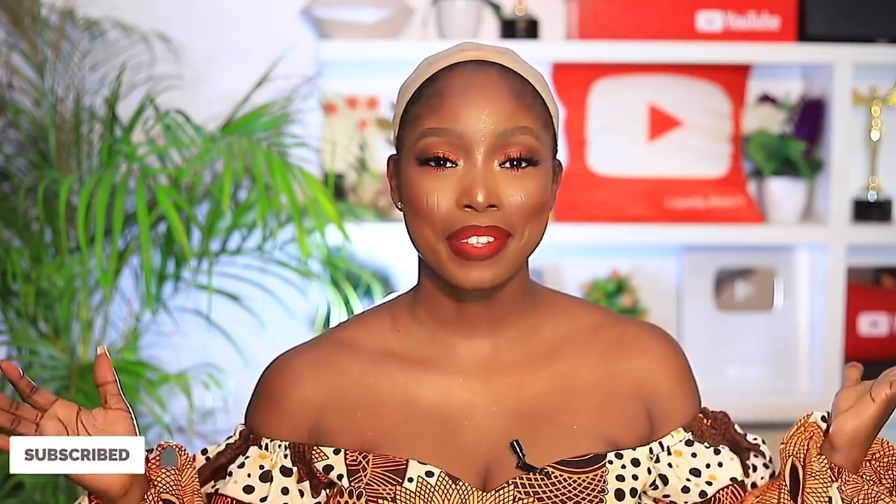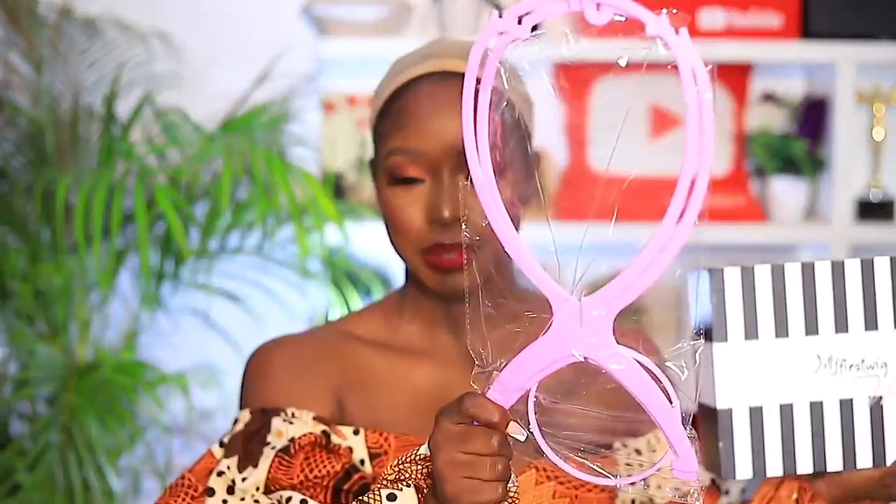Hi guys, welcome back to my channel. My name is Laifa. If this is your first time stopping by, you are welcome. So today's video I'm going to be doing another headband wig, but I'm going to be doing one that I haven't done before, which is a bob — a headband wig in a bob. So this is what it came in, was delivered via FedEx, and it came with a wig stand.